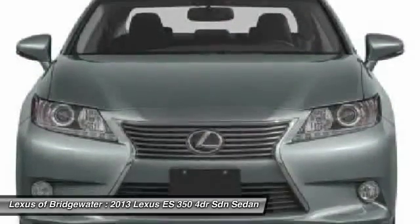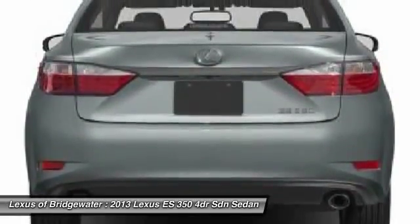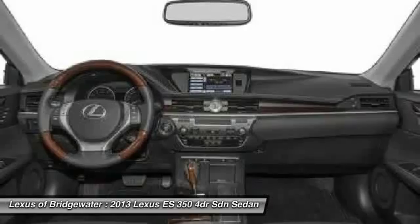A 3.5 liter V6 engine propels the ES from 0 to 60 miles per hour in 6.8 seconds, and the countless standard interior features transport you to a new level of luxury and convenience, and is priced below $45,000.